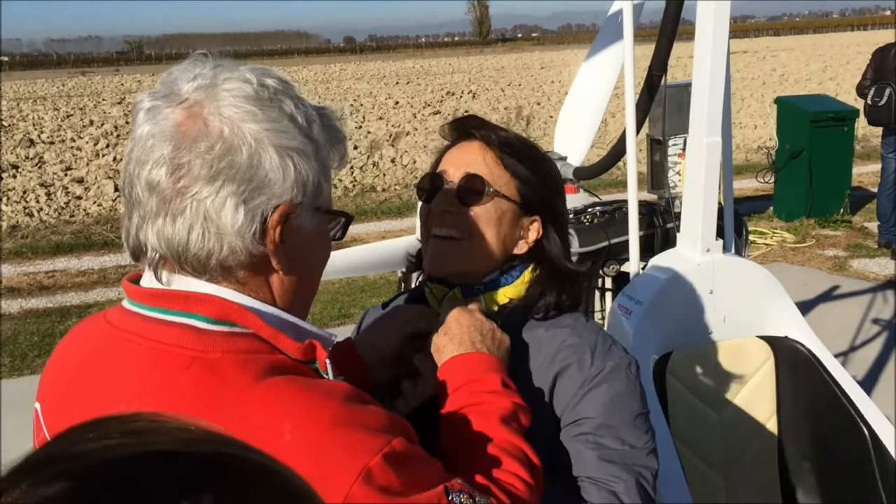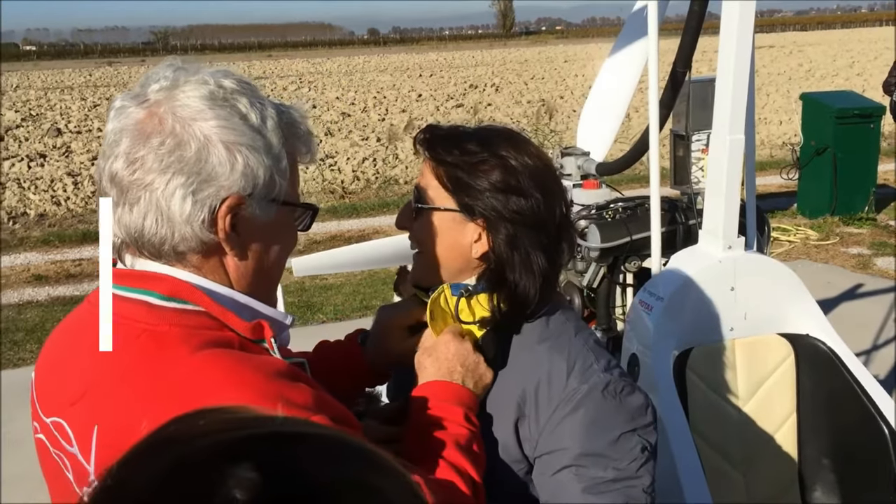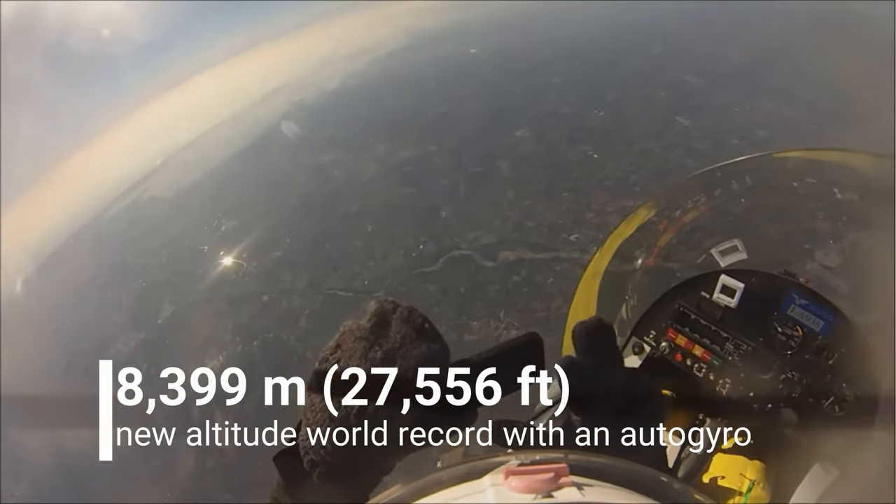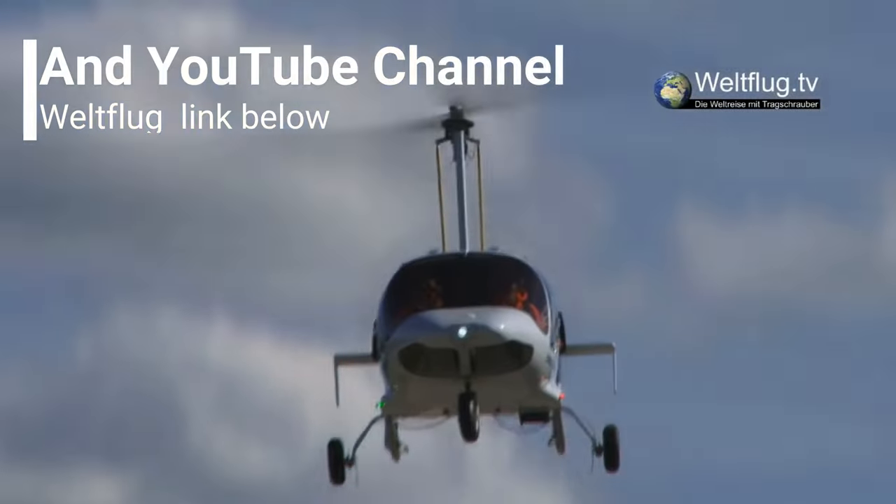The Autogyro altitude record is held by an Italian, Donatello Risi, reaching an altitude of 27,556 feet. If you want to see a German couple take the first world tour by Autogyro, check out the weltflug.tv website. I'll put a link in the description below this video.